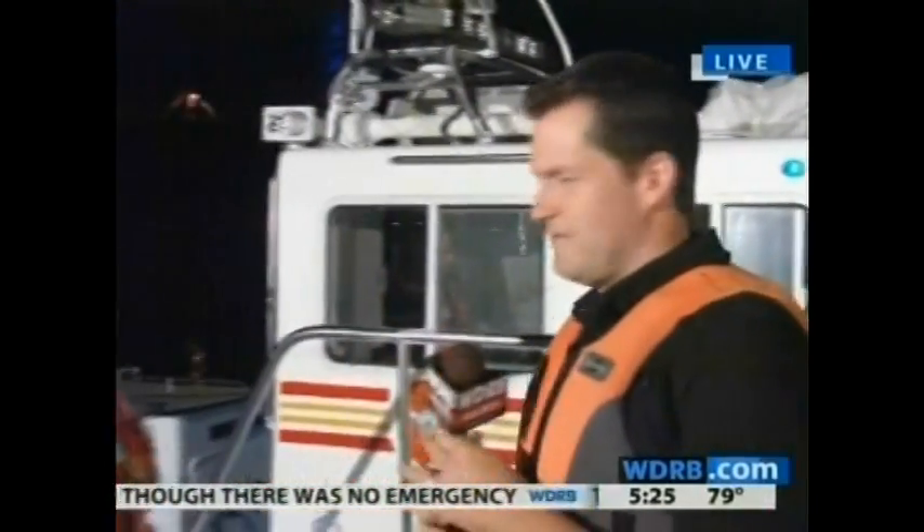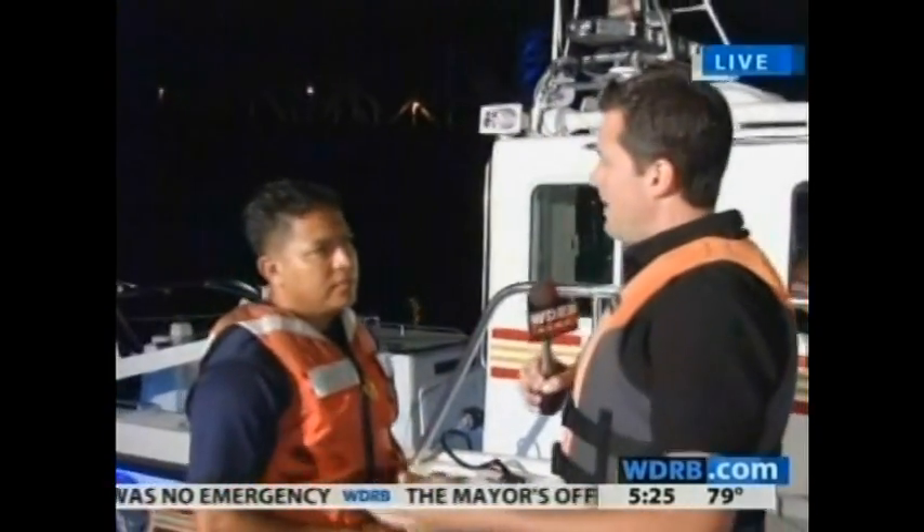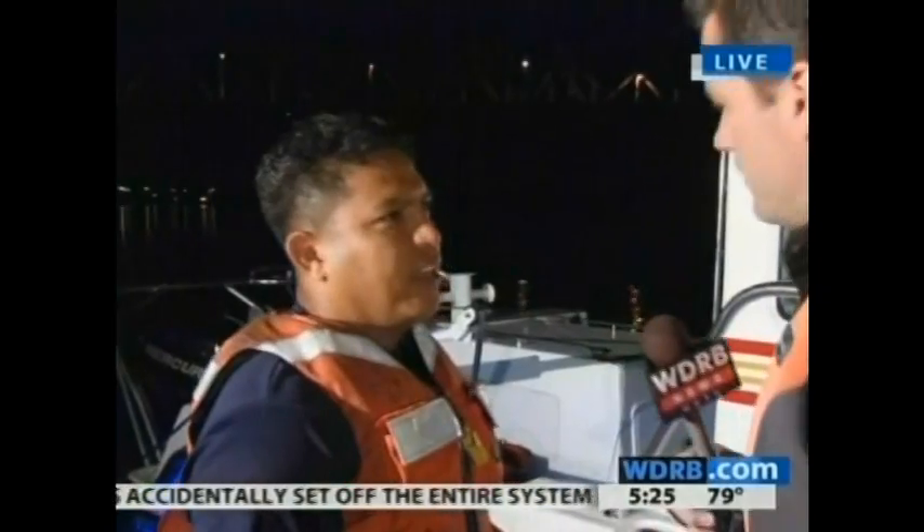When you're on the river, you might want to have this thing backing you up if you're getting in trouble. But we want to make sure you're not in trouble while you're out there enjoying the summer and enjoying boating. Captain Salvador Melendez here with the Louisville Fire Department. We're talking about boat safety — it's summertime, people are ready to go. What are some basics people should know before they get out on the river?